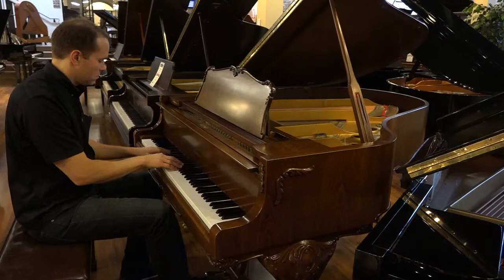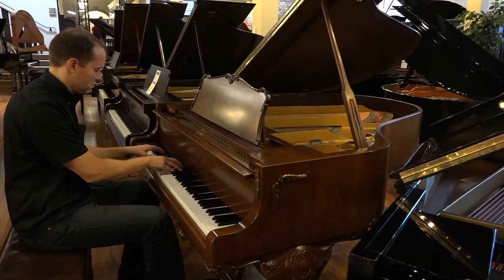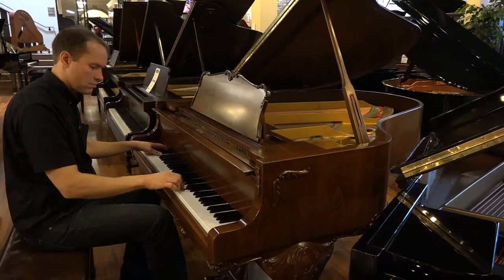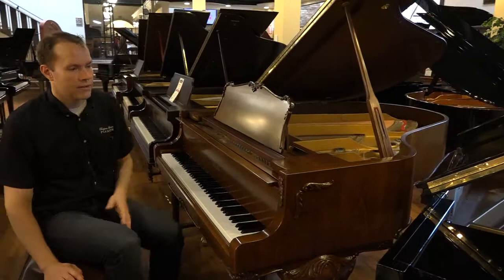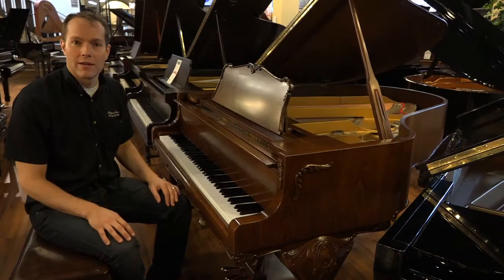Thank you. That's a great piano. Come check it out. I think the family that ends up with this piano is going to be a very lucky family.